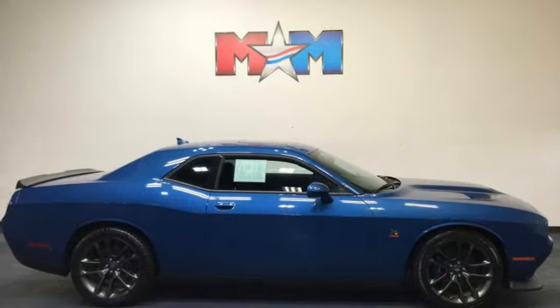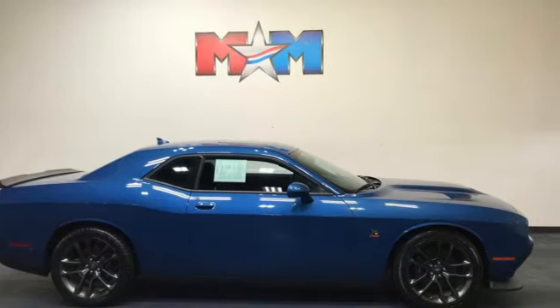Power, performance, passion — Dodge. Driving is believing. Test drive it today.